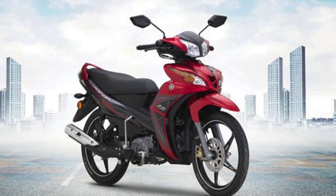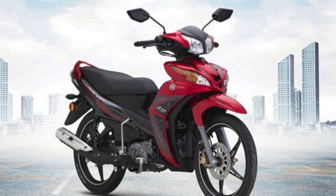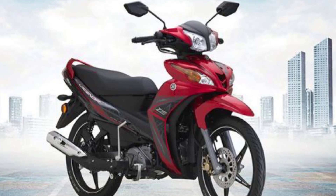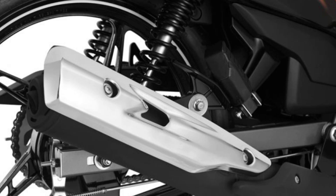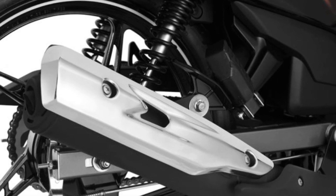New air-cooled 4-stroke single overhead cam, 115cc engine with fuel injection. A redesigned intake and exhaust system for optimal power and performance, yet low in fuel consumption.